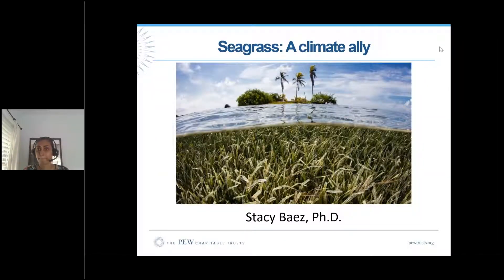Thank you, Rob. Major thanks to RAE for having me on today, particularly Hillary and Rob. I'm really excited to be here. As Rob mentioned, I work for Pew on a project to support coastal wetland protection as well as coral reefs. These coastal wetland protections are seen as a nature-based solution in the fight against climate change. Typically when we think of a nature-based solution, our mind wanders to a forest. But today during this webinar, I hope when you hear the term nature-based solution, you also think of seagrass.